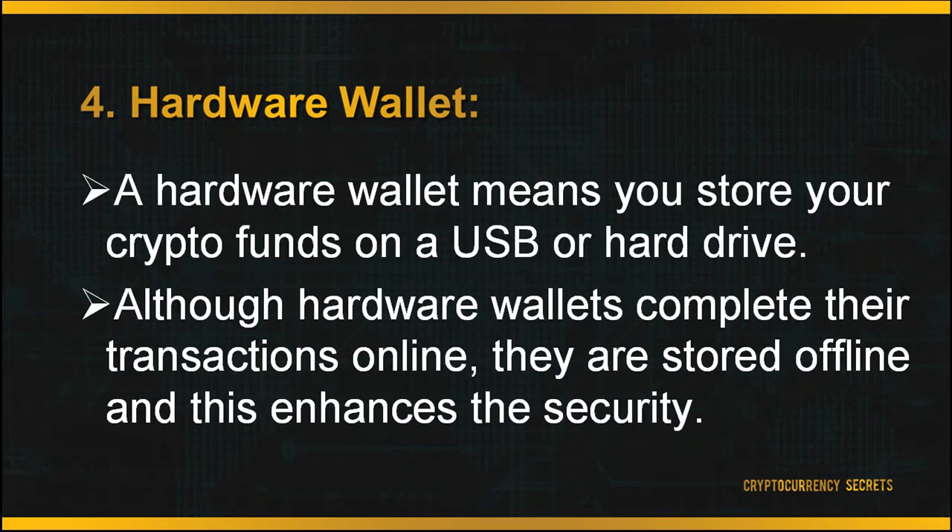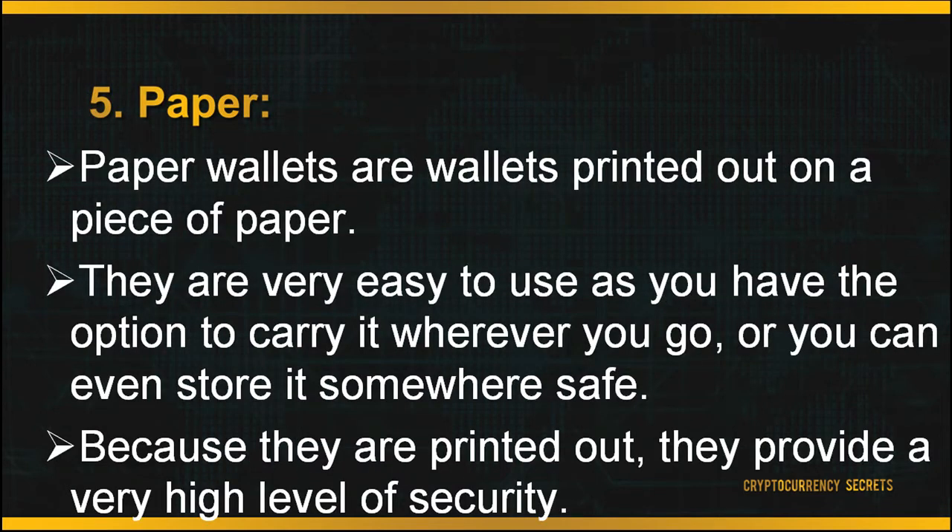The fourth wallet is your hardware wallet, meaning you store your crypto funds on a USB or hard drive. Although hardware wallets complete their transactions online, they are stored offline, which enhances security. Last but not least, you can store your wallet on paper. Paper wallets are simply printed out on a piece of paper and provide a very high level of security. The term 'paper wallet' can also refer to software used to securely generate a pair of keys which are then printed.